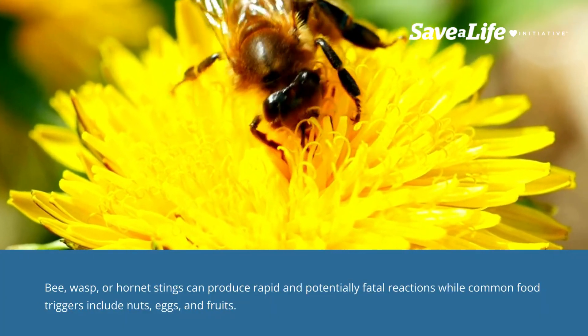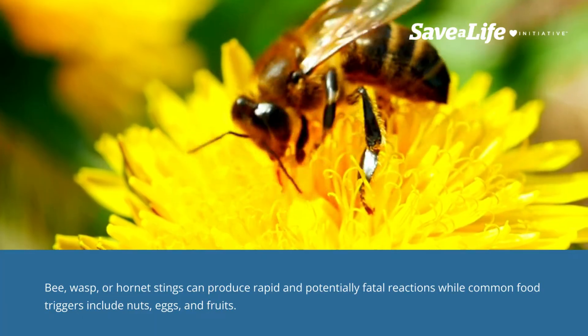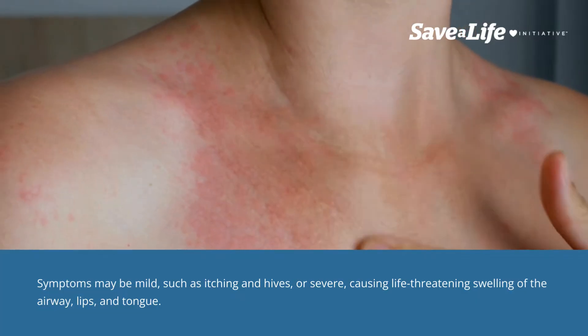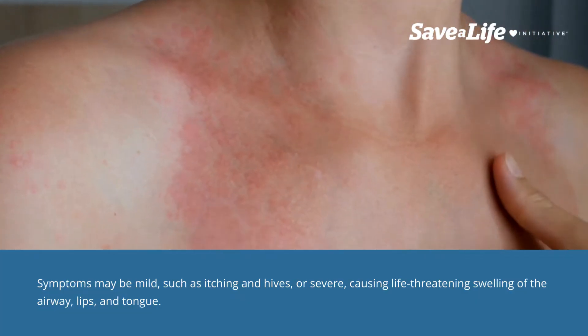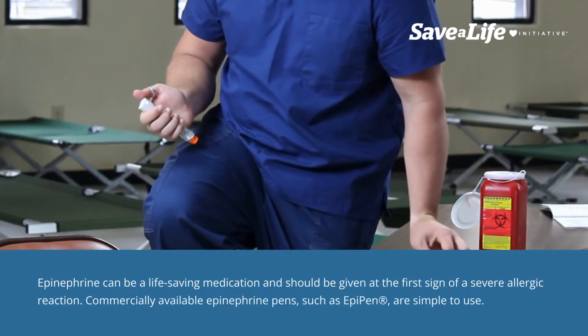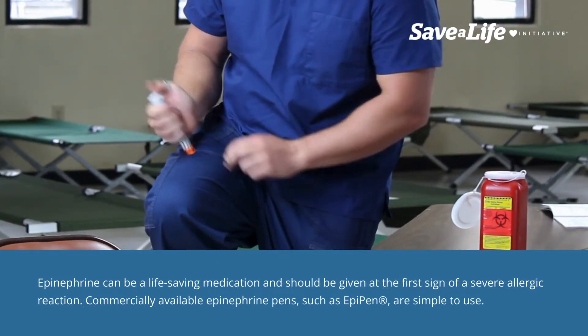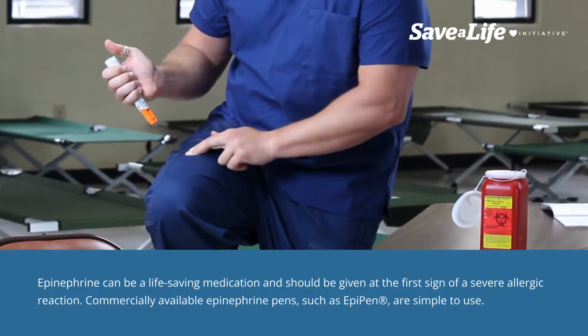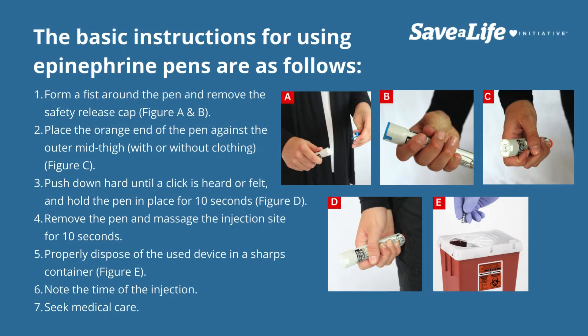Common food triggers include nuts, eggs, and fruits. Symptoms may be mild, such as itching and hives, or severe, causing life-threatening swelling of the airway, lips, and tongue. Epinephrine can be a life-saving medication and should be given at the first sign of a severe allergic reaction.